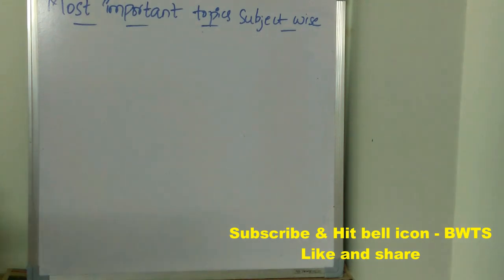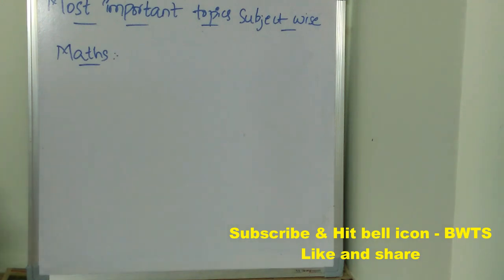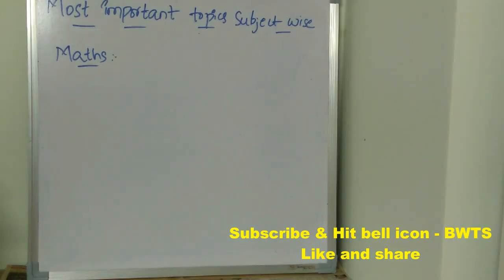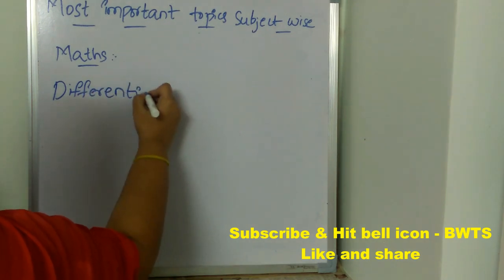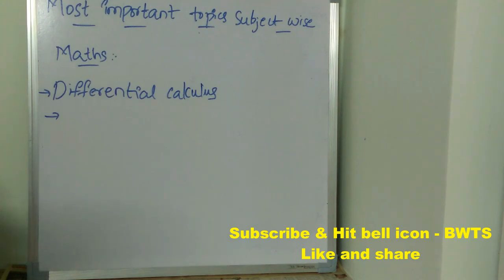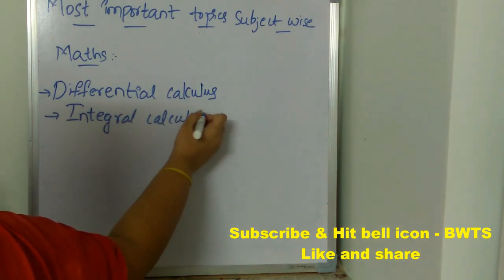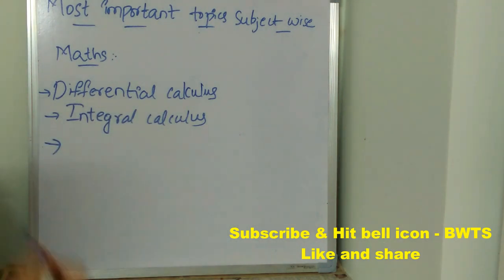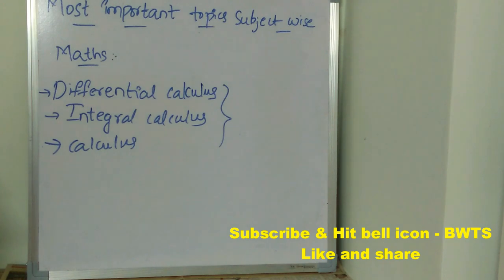Now let's see the most important topics subject-wise. First, for maths: the first most important topic is differential calculus, which is very very important. Next is integral calculus, also very very important. The last important topic is calculus overall. If you follow all these three topics you are going to get at least 90 percent in your MSET maths paper.